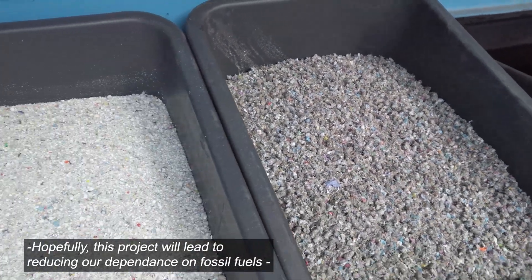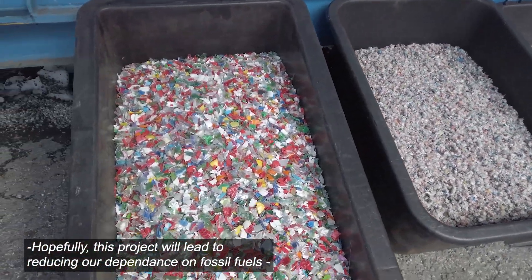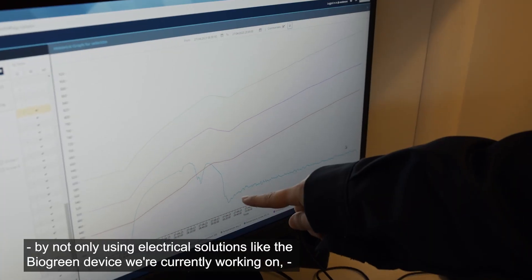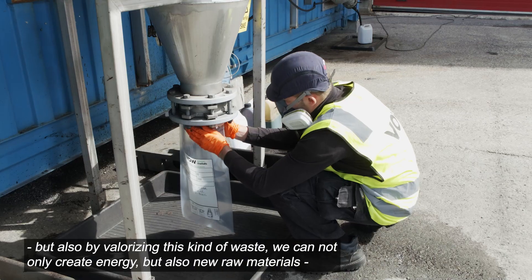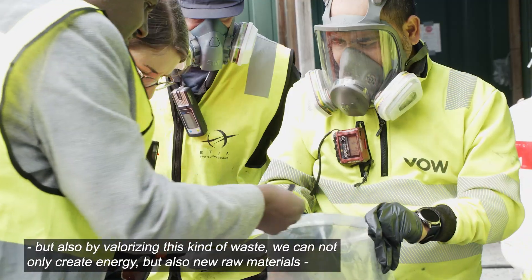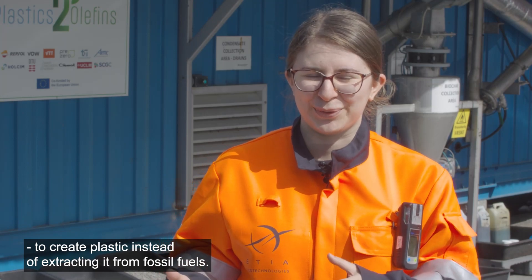Hopefully this project will lead to reducing our dependence on fossil fuels — not only by using electrical solutions like the biogreen device we're currently working on, but also by valorizing this kind of waste. We can not only create energy but also new raw materials to create plastic instead of extracting it from fossil fuels.